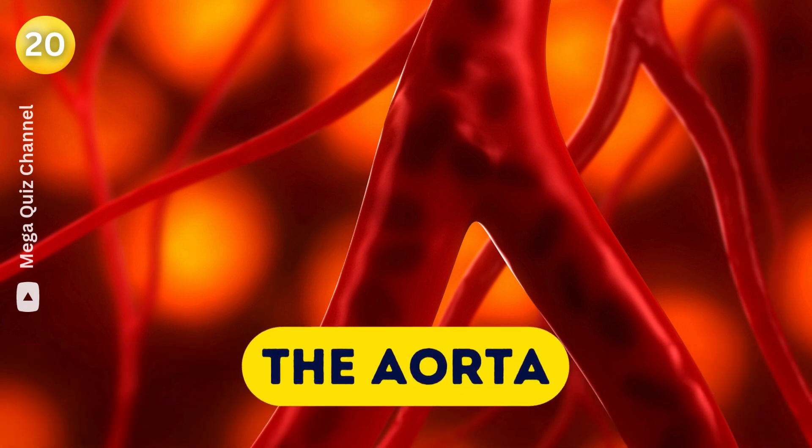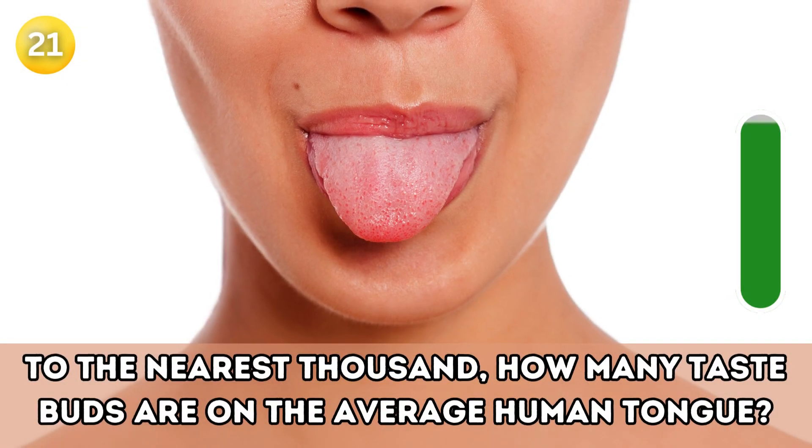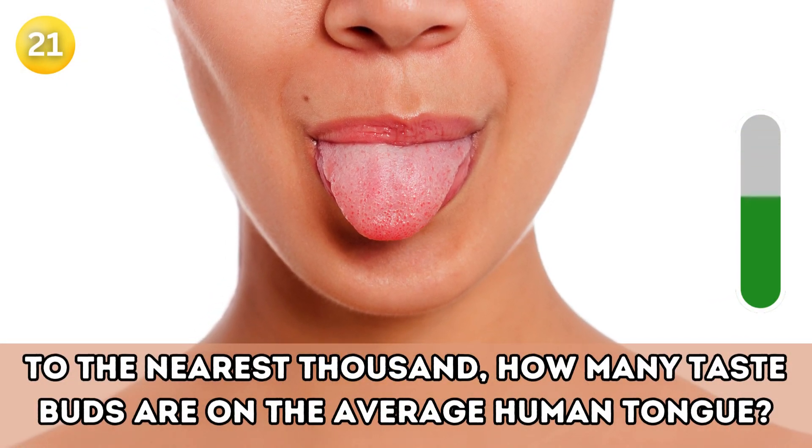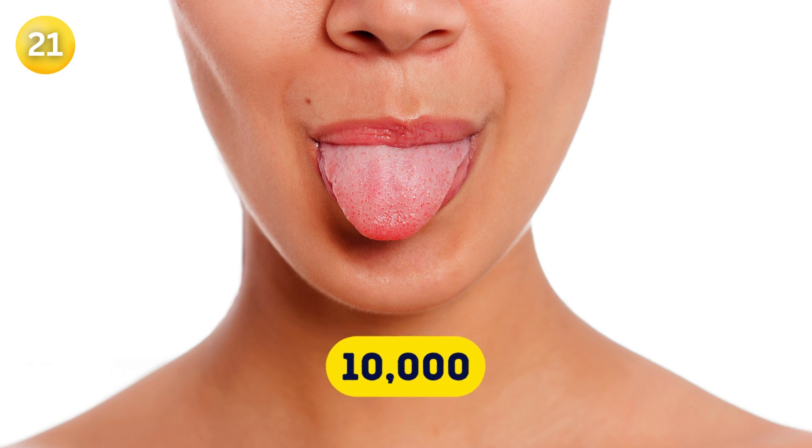Question twenty-one: To the nearest thousand, how many taste buds are on the average human tongue? 10,000.